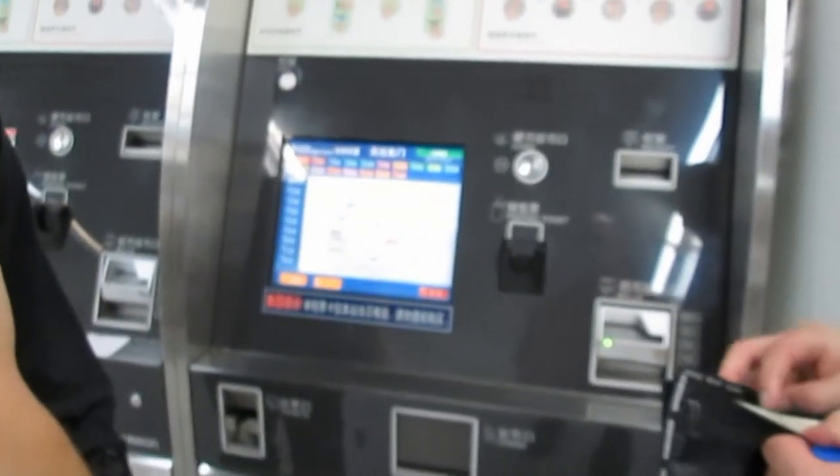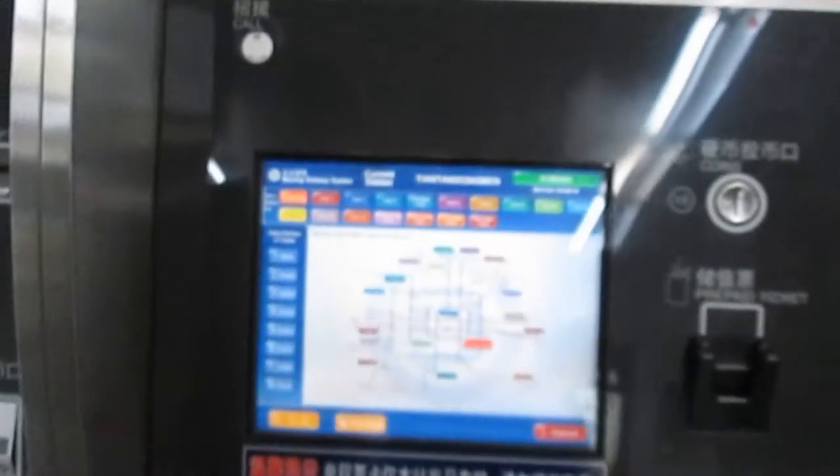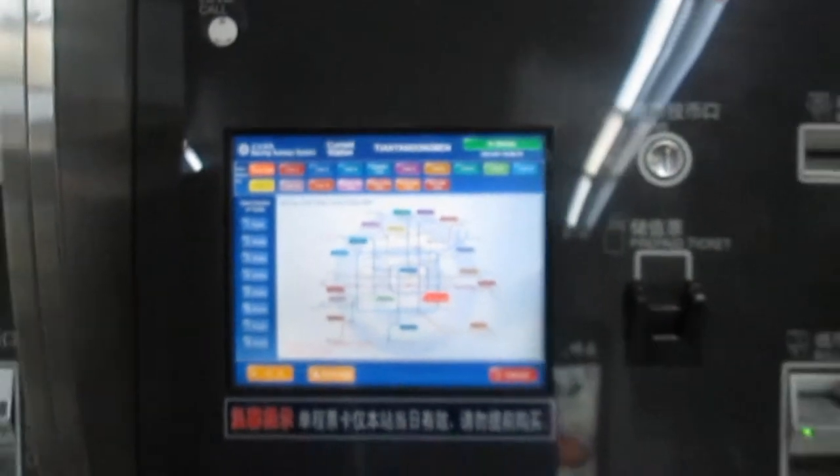You can buy your tickets from these machines, and there's even a little button that you push and it's going to translate it all into English, and then you put your money in and you get your ticket.